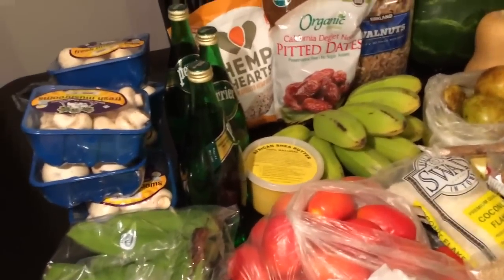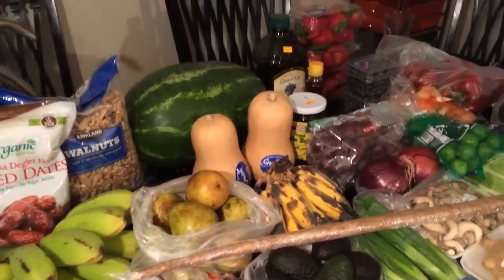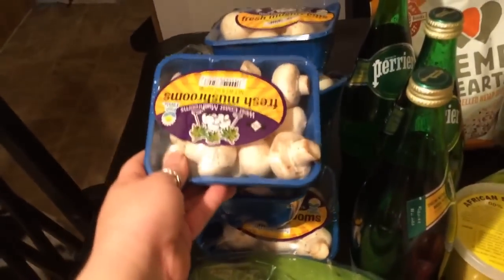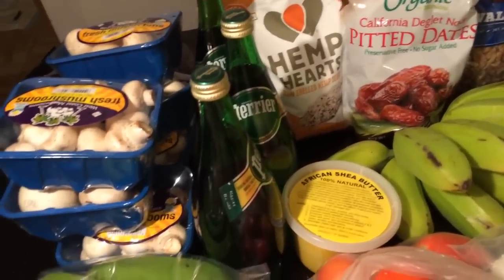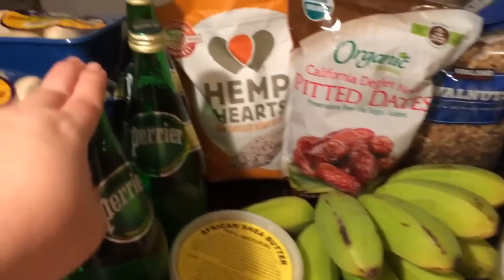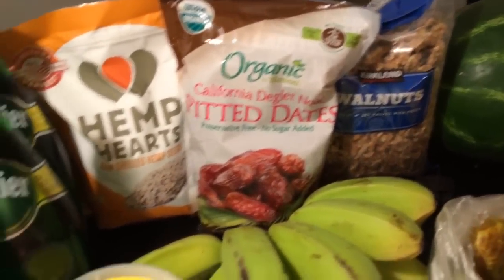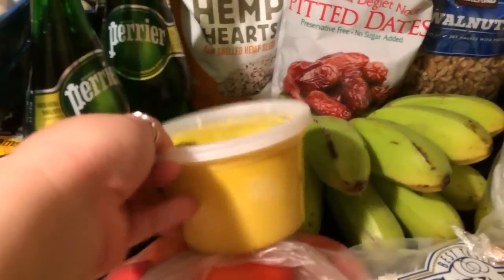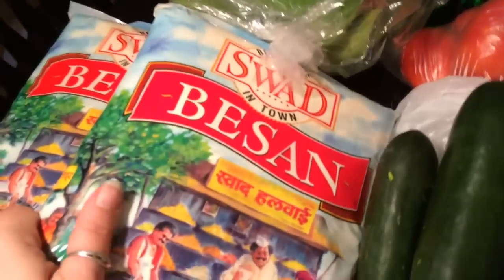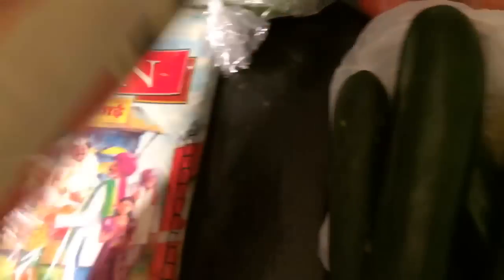Hey guys, we're back home. We had quite a few stores today — four stores! We have so much stuff because a lot of what we bought lasts us a month. From the fruit stand we got mushrooms — six packages, we go through about six in a week and a half. Got three Perry Waters. Hemp hearts, pitted dates, and walnuts are from Costco. We got some African shea butter at the Caribbean market with the green bananas. Burrow Bananas from Patel Brothers. About 20 Roma tomatoes. This is chickpea flour — four-pound bags, just chickpea flour — we got two of those, total eight pounds.